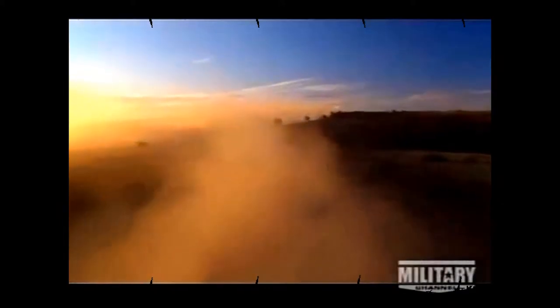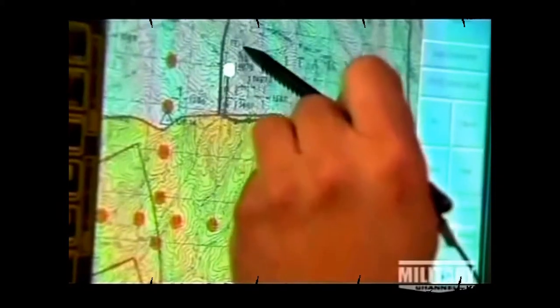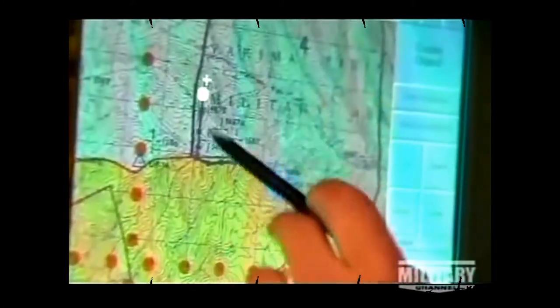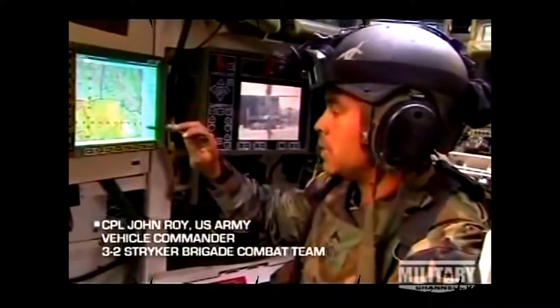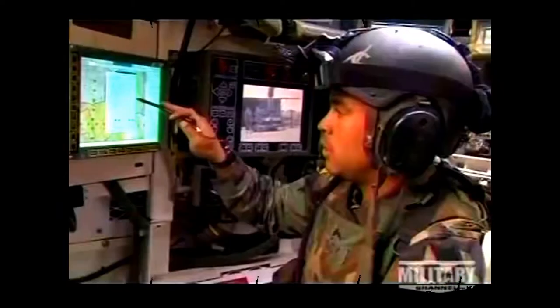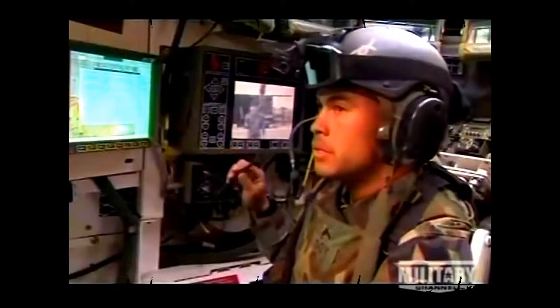The FBCB-2 connects each Stryker to over 1,000 other vehicles and computers. The vehicle commander can send messages throughout different Stryker vehicles at any time, and the system provides the exact map location of each vehicle, its speed, elevation, vehicle type, and who it's carrying. He can also send different types of contact messages to different people.